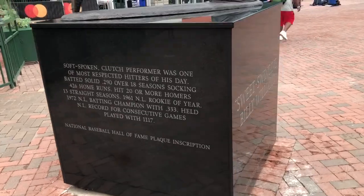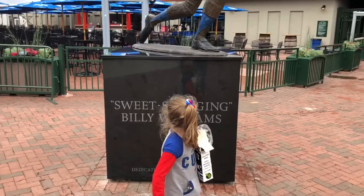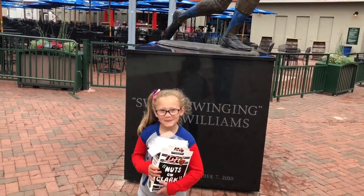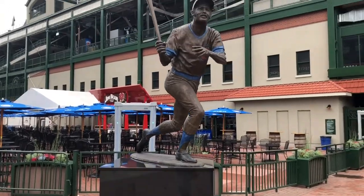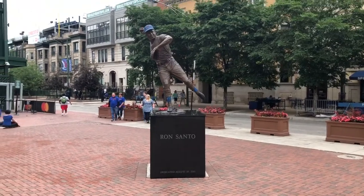Over here you'll see the Billy Williams and Ron Santo statues. This is the Billy Williams statue — Sweet Swinging Billy Williams. And then you've got Ron Santo over here as well.